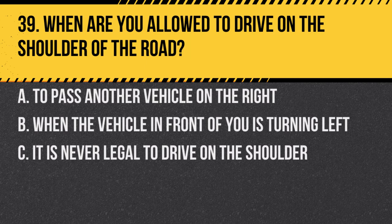Question 39. When are you allowed to drive on the shoulder of the road? a. To pass another vehicle on the right. b. When the vehicle in front of you is turning left. c. It is never legal to drive on the shoulder. Answer: c. It is never legal to drive on the shoulder. The shoulder is for emergencies, stopping, or for use by emergency vehicles.